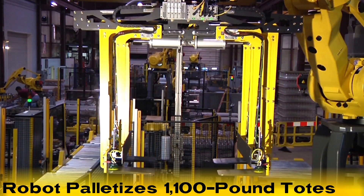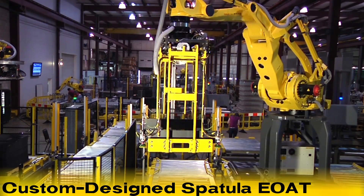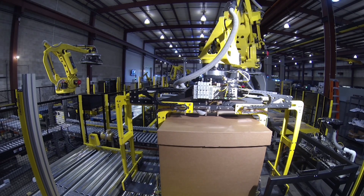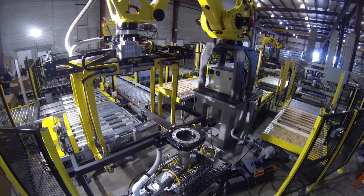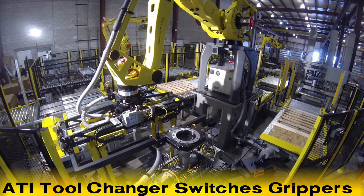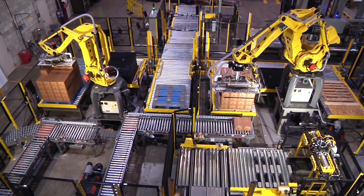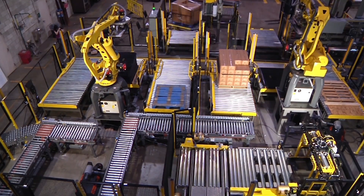The M410iB/700 uses a custom-designed spatula end-of-arm tool, but this isn't the only tool it can use. Through the use of an ATI tool changer, the same robot can switch its end-of-arm tooling to a vacuum gripper when necessary for picking boxes of product.